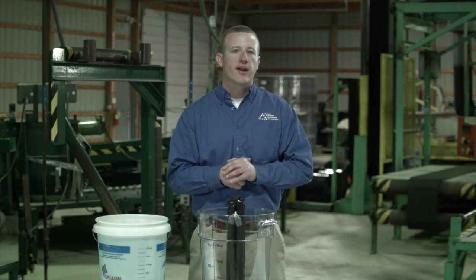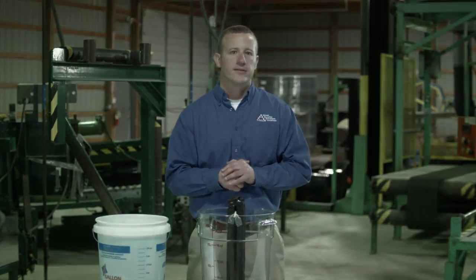The double layer of Hydraway outperforms the perforated pipe. Next time you're considering a foundation drainage system, choose the Hydraway drainage system from your local contractor.